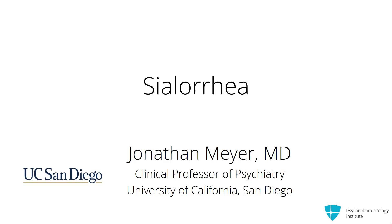Let's talk about one of the most significant problems — although it's considered benign — but often a reason for treatment discontinuation, which is sialorrhea.